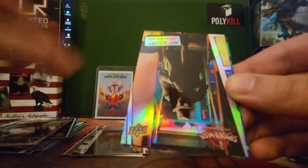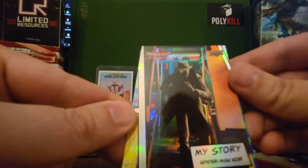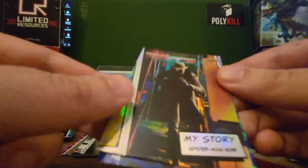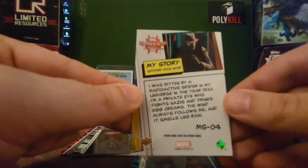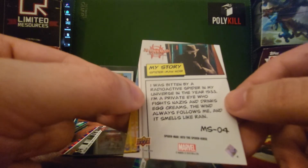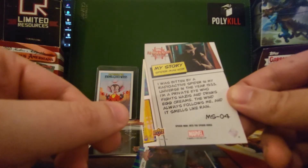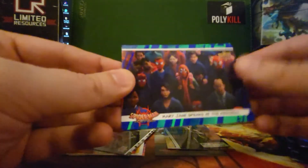We got some color — wow, look at that. A foiled refractor: My Story — Spider-Man Noir. We've got to check the back of this card to see if it's anything special. MS04, My Story 04. No number or anything like that. 'I was bitten by a radioactive spider in my universe in the year 1933. I'm a private eye who fights Nazis and drinks egg cremes. The wind always follows me and it smells like rain.' Spider-Noir — that's our biggest hit so far. Still looking out for an autograph or a patch relic.